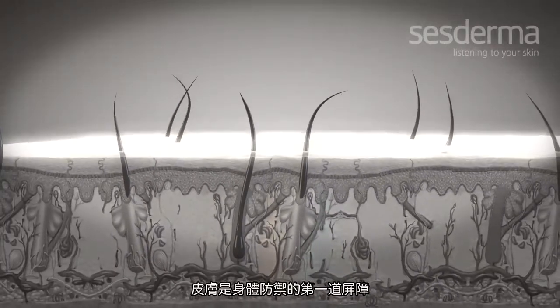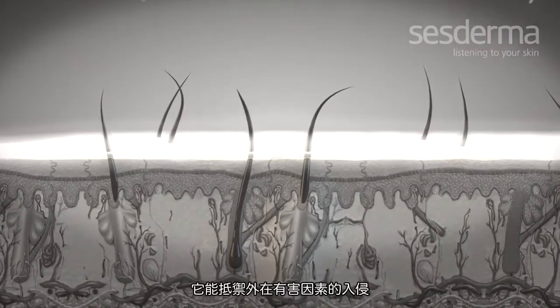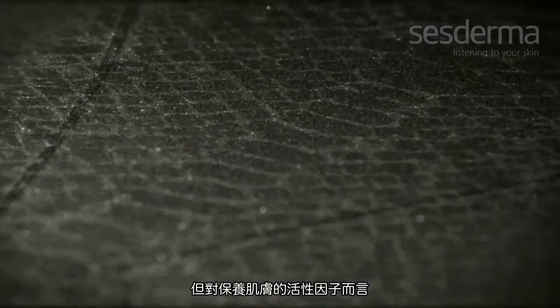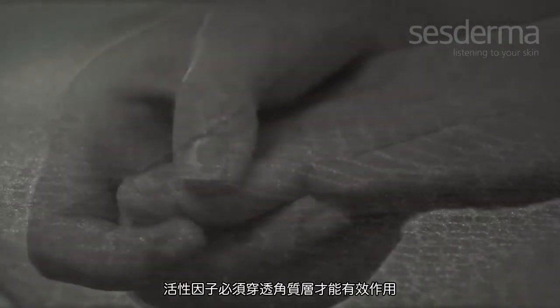The skin is the first line of defence of the body. It is virtually impenetrable and keeps us protected from external agents that may cause harm. The low permeability of the skin is one of the biggest challenges in cosmetic dermatology. Effectiveness of products greatly depends on the passage of active ingredients through the stratum corneum.